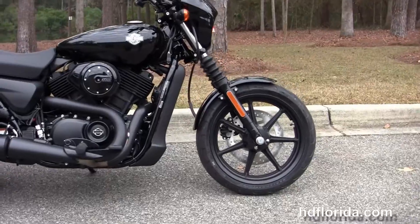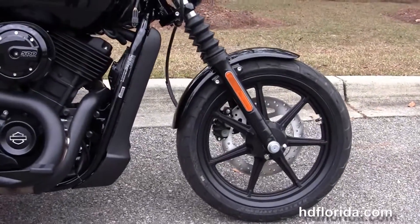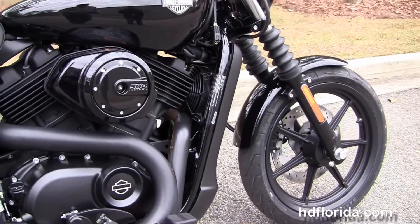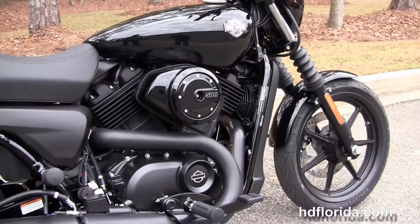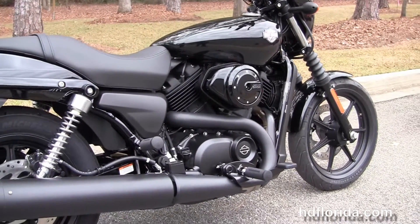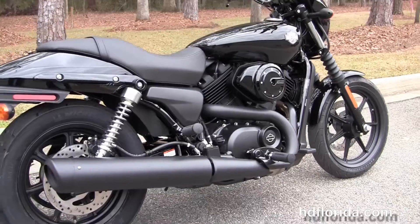The 500 Street starts out front with the narrow 7-spoke 17-inch wheels with the single disc brakes, the black fork lowers with matching triple tree clamps and the classic fork gaiters.